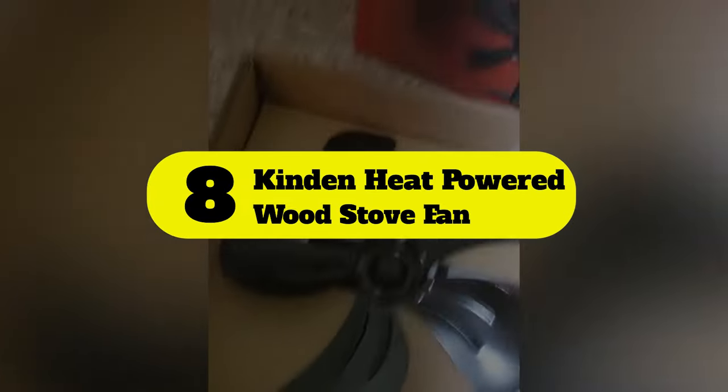Number 8: Kinden heat powered wood stove fan. Kinden's wood stove fan is one of the most powerful options on our list, offering impressive performance. The fan comes with many durable features that increase its lifespan and provide value for money. This wood stove fan provides the highest airflow rating on our list with 370 CFM.